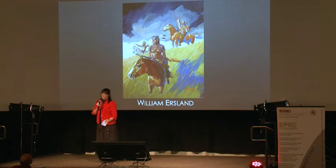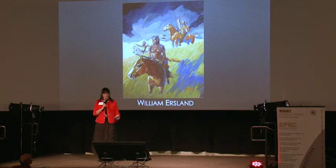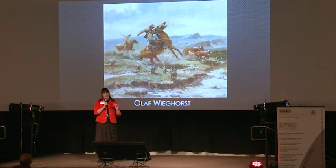Will Ersland — a really great perspective painting. This one also features Native Americans, a similar color palette actually, but we're taking the foreground in a really extreme perspective. I love his movie western poster style.